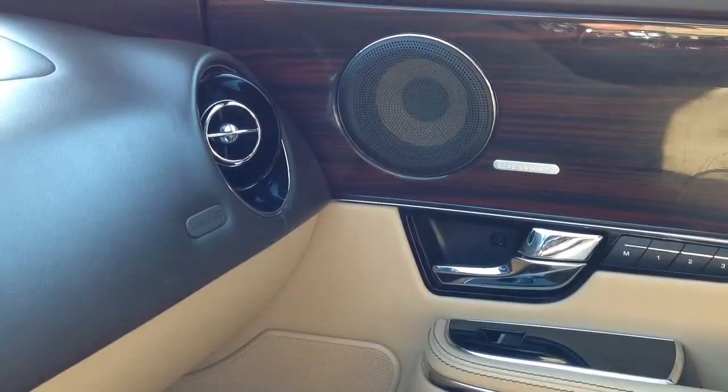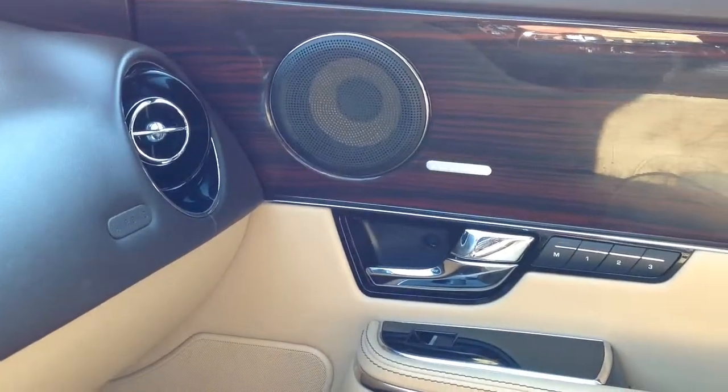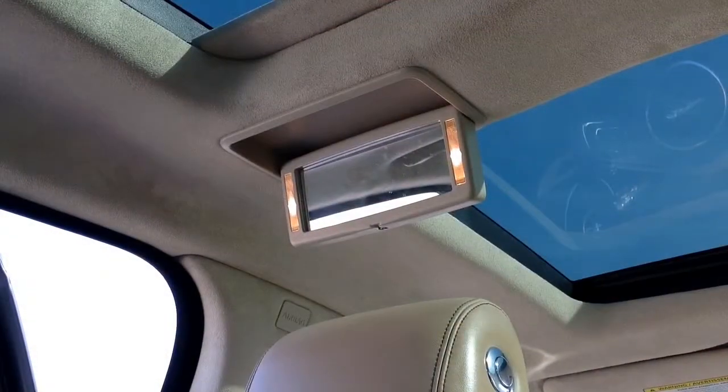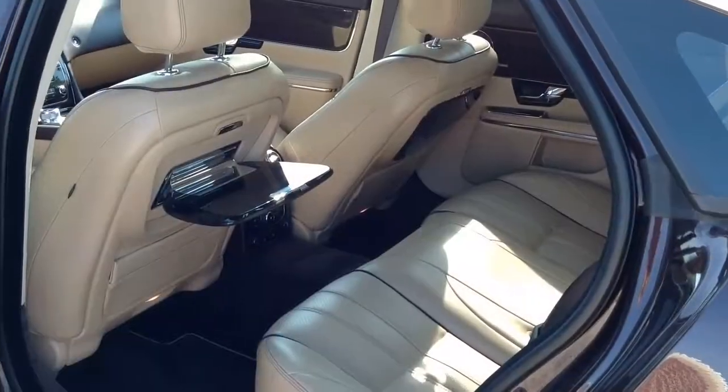It comes with premium stereo sound powered by the Bowers and Wilkins 1200 watt audio system, 20-way power driver seat, and vanity mirrors for the rear passengers along with fold-down picnic tables.